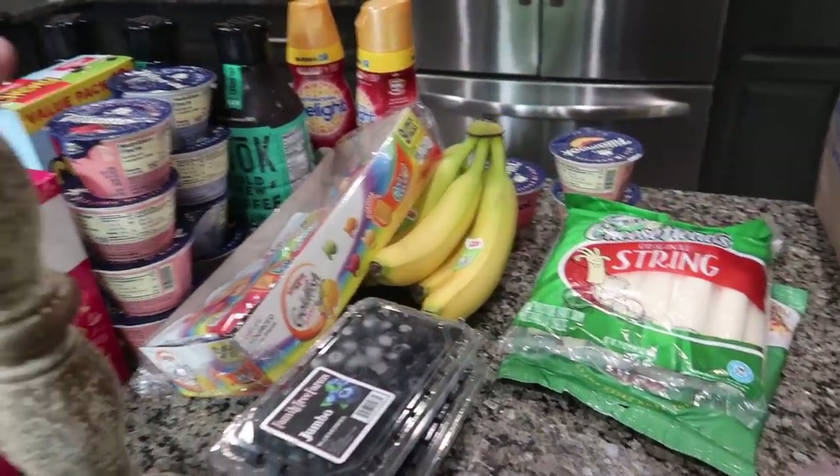And I got Donnie a six-pack of Two Towns hard cider — it's his favorite. That's it for groceries and now I'm gonna get started on making those blueberry muffins right after I put all the stuff away.